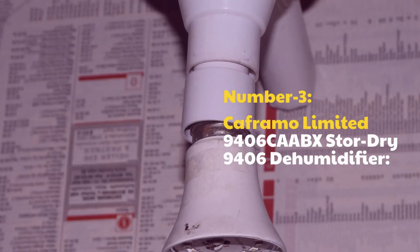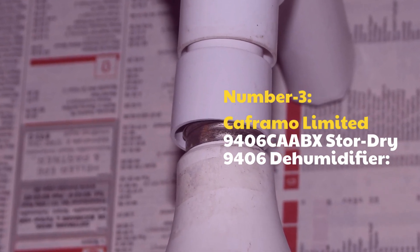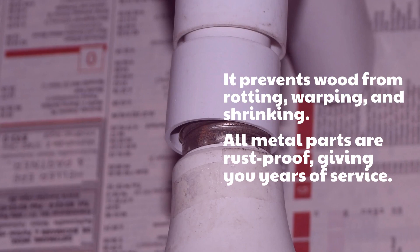Number 3: CAFROMO Limited 9406 Cop Store Dry 9460 Dehumidifier. It prevents wood from rotting, warping, and shrinking. All metal parts are rustproof, giving you years of service.